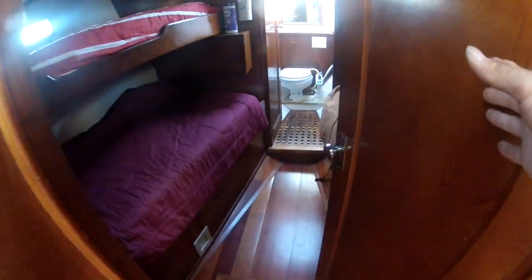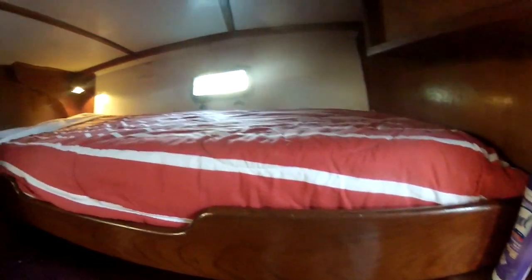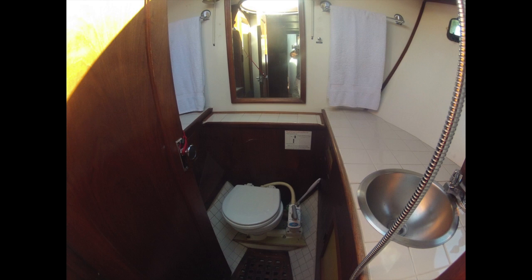Moving forward from the salon is the forward cabin, sleeping four on bunk beds. Each space has its own storage cabinet and reading light. A hanging locker is on the port side, and identical bunks are on the starboard side. Fully forward is the guest head, complete with plenty of counter space, cabinets, a large mirror, basin, and shower.